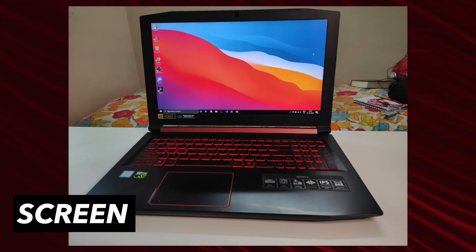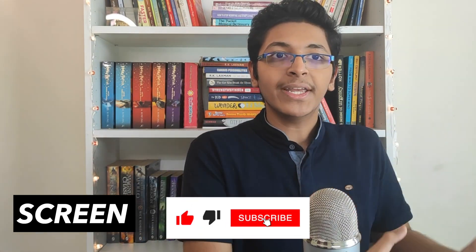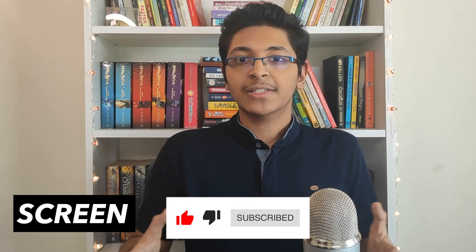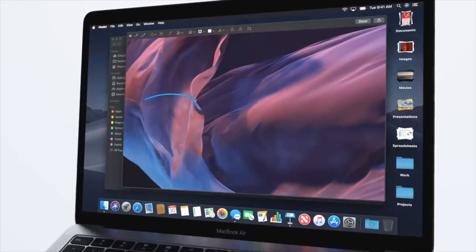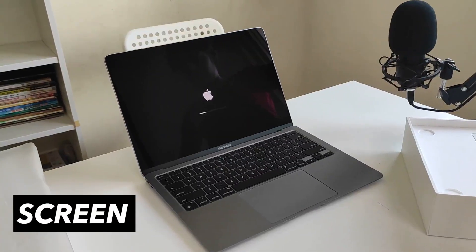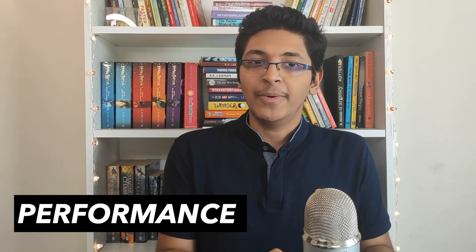The next topic is the screen. I had been using 15.6-inch full HD screens on gaming laptops, and when I transitioned to the 13.3-inch screen on this MacBook I was worried it would stress my eyes and I wouldn't be able to do things like video editing properly. But I surprisingly found that is not the case at all. The screen is 1440p and brightness goes up to 500 nits, which works really well even outdoors in bright daylight.